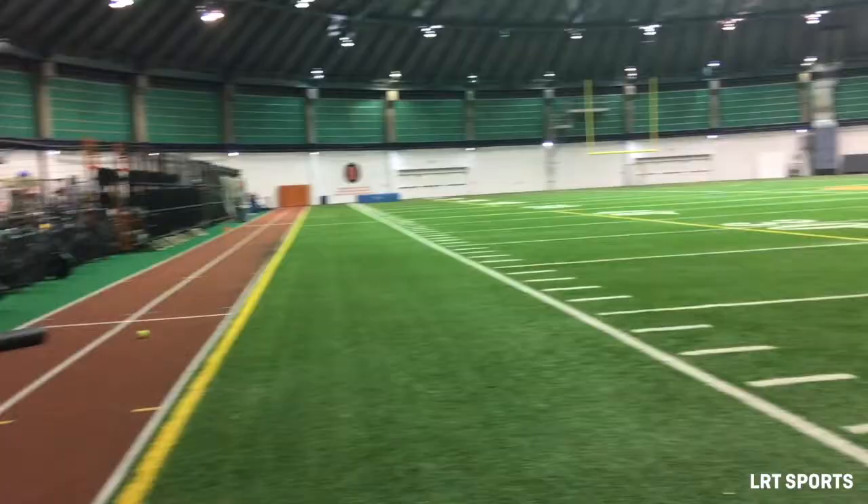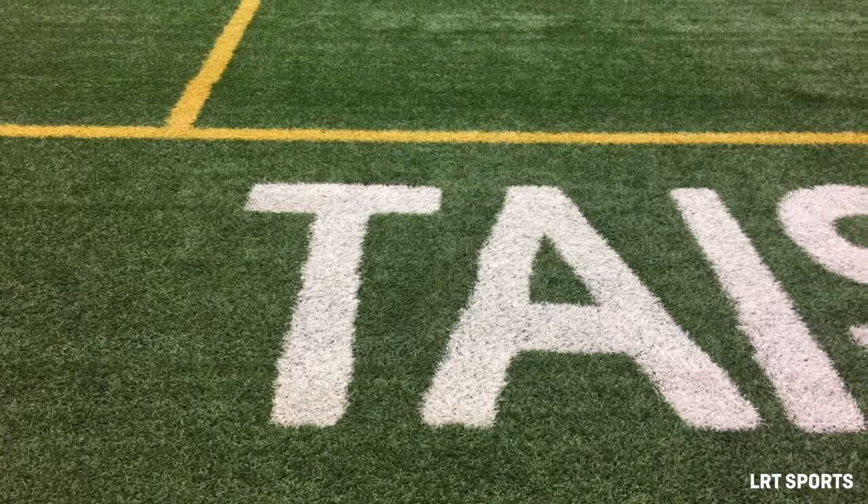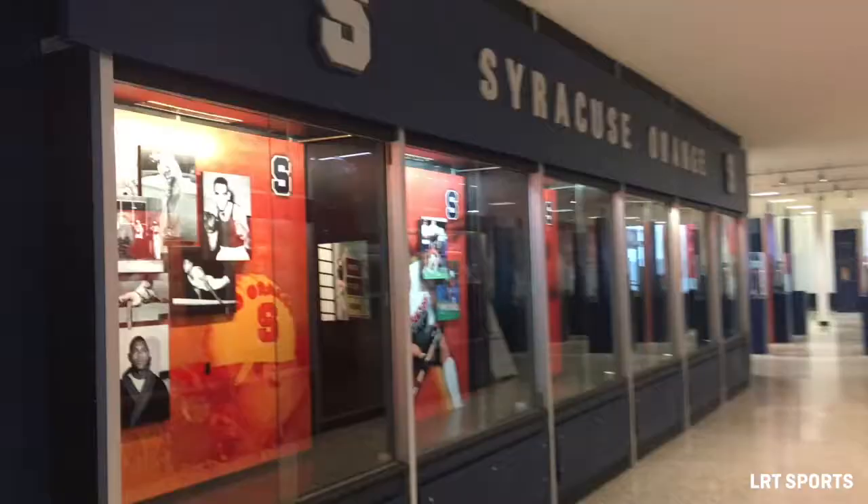Right next to the cage is a turf field and a track. The track is not a full lap — it's a little smaller. And the turf field isn't a full 100 yards. So whenever there are practices in here, it's really nice because it's not a full field.